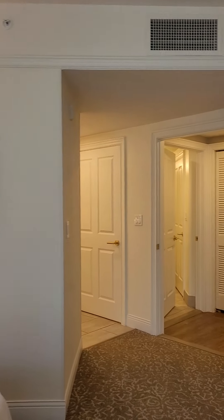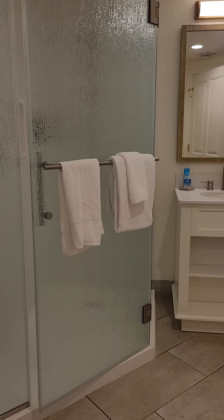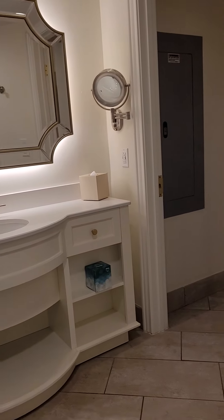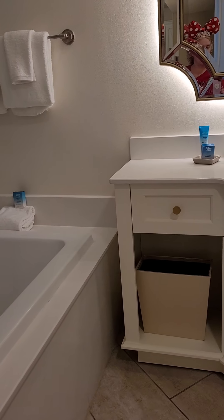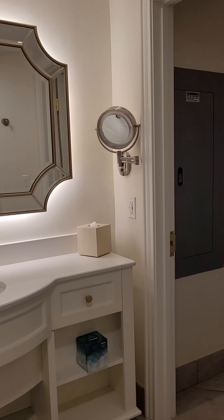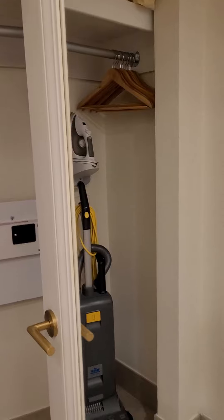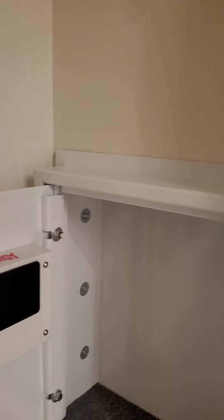Over here you have another mirror to check yourself as you're walking out. If you turn left, there's a door that goes into the hallway bathroom. And back up here, this is the master bath. You have a really generously sized soaking tub — not a jetted tub, a soaking tub. Then a beautiful vanity with a great mirror. Over here you have a walk-in closet with a full-length mirror on the door, and a nice-size safe as well.